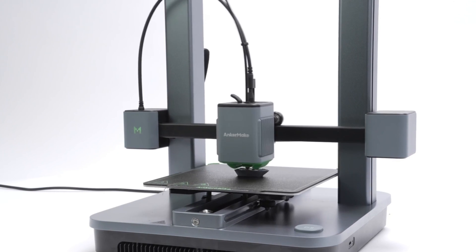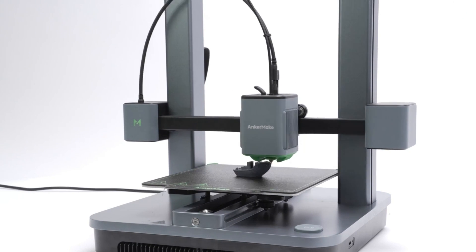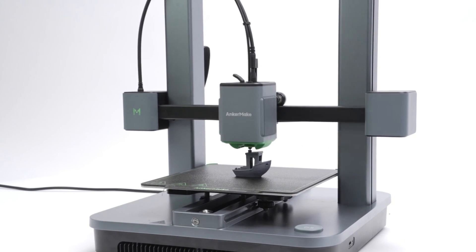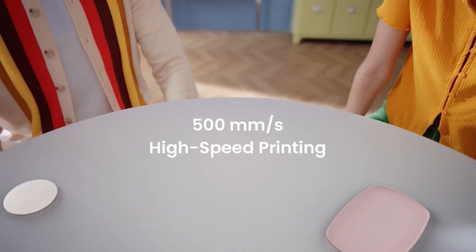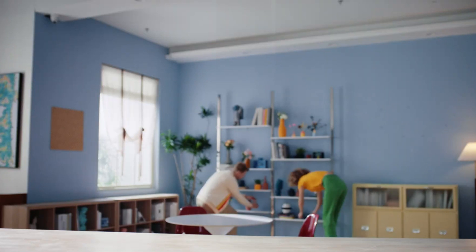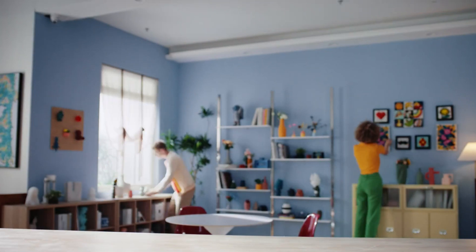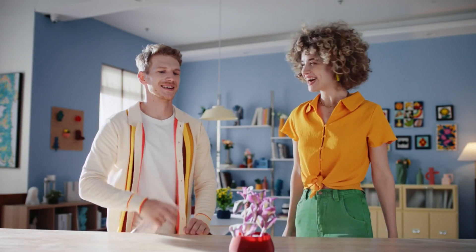The M5C arrives almost fully assembled, needing just a few minutes for screwing and cable connections, making it a great option for beginners — even kids. Overall, the Anker Make M5C offers a combination of speed and ease of use, with its innovative phone app-centric approach and strong performance making it a standout option in the world of 3D printers.